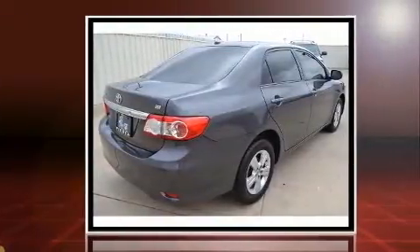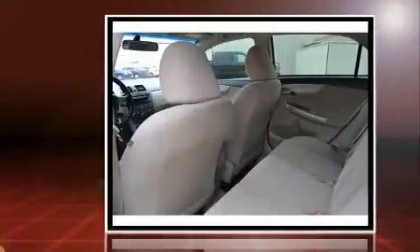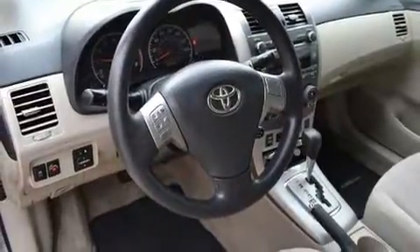Top features include cruise control, a tachometer, variably intermittent wipers, an outside temperature display, and a split-folding rear seat. Premium sound drives six speakers, providing you and your passengers a sensational audio experience.